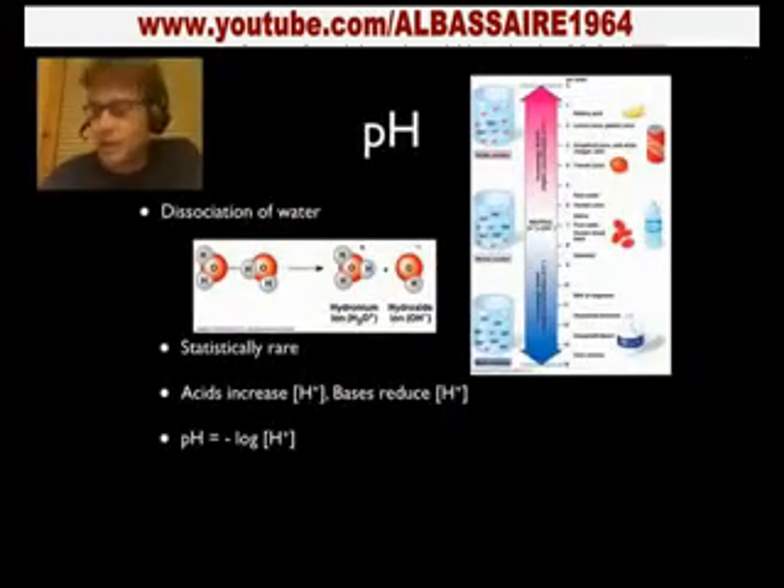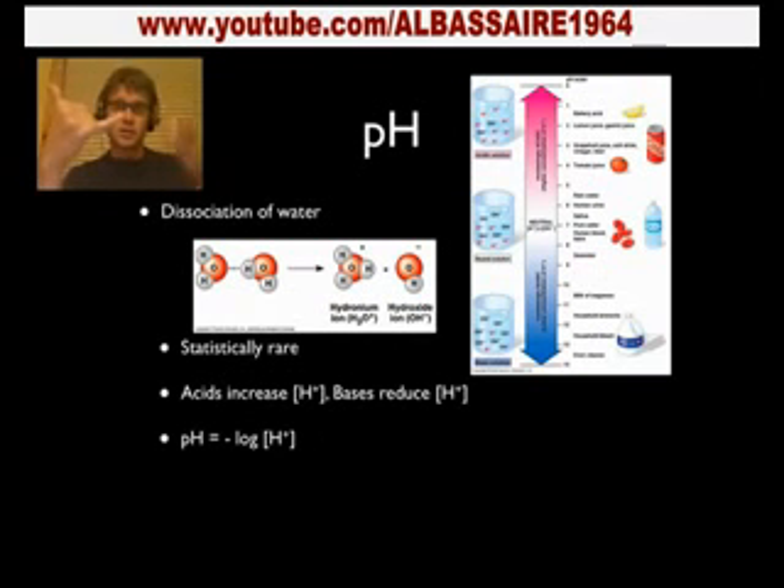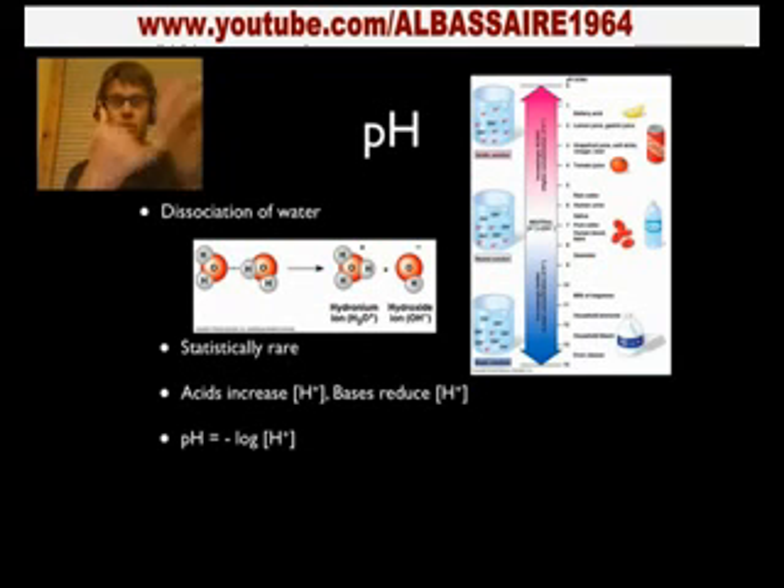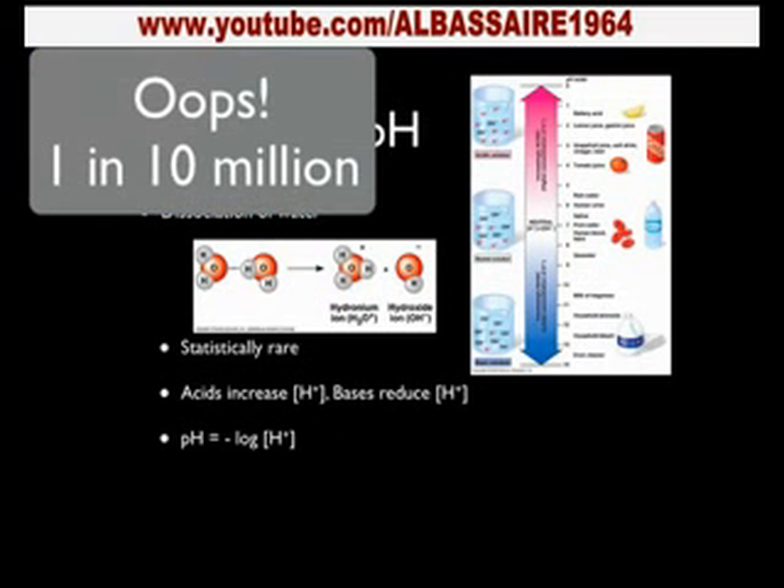The last thing is pH. pH essentially occurs when a water molecule is attracted to another one, and that attraction is so strong that one hydrogen pops off — we call that dissociation. It's really, really rare. If that happens one in every ten thousand times, then we have...